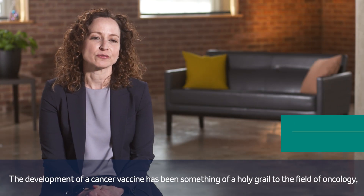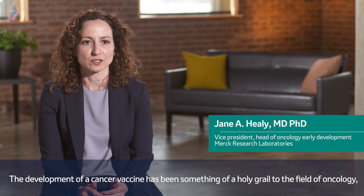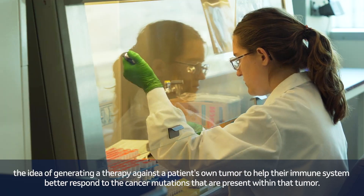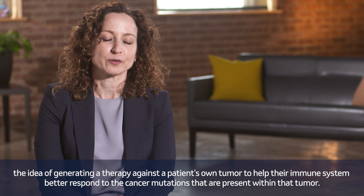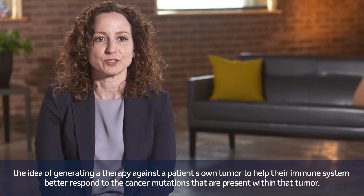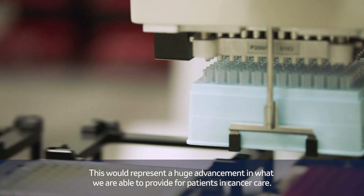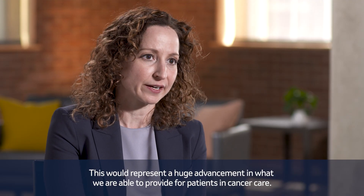The development of a cancer vaccine has been something of a holy grail to the field of oncology. The idea of generating a therapy against a patient's own tumor to help their immune system better respond to the cancer mutations that are present within that tumor. This would represent a huge advancement in what we're able to provide for patients in cancer care.